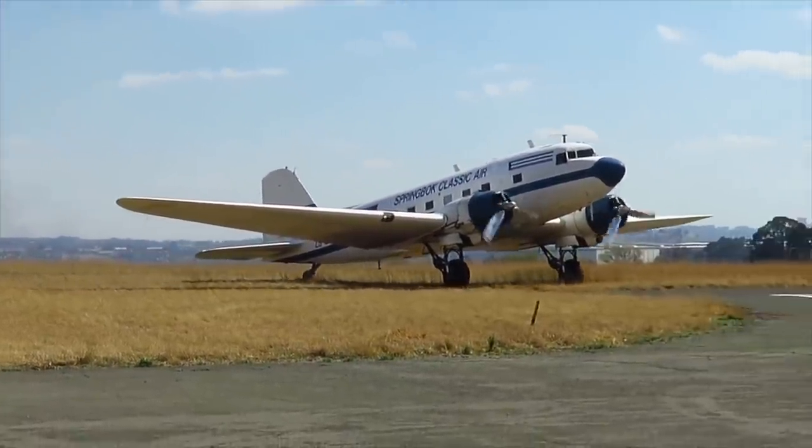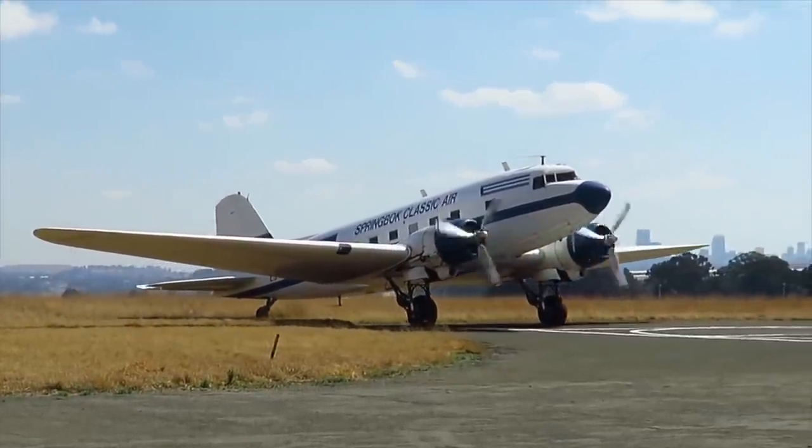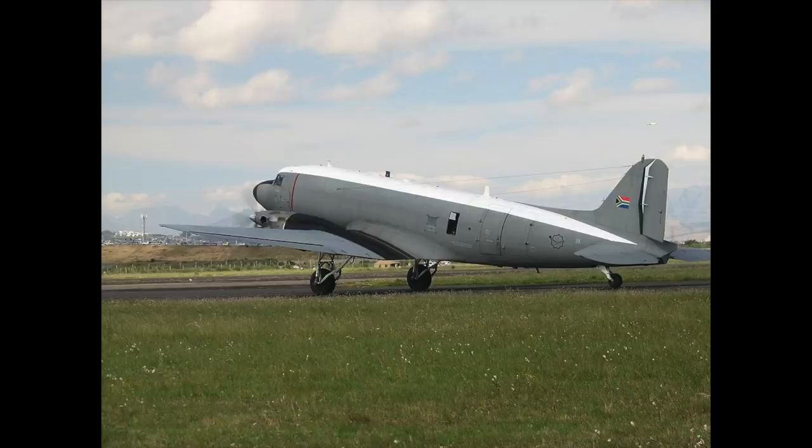Today, almost eight decades after the war ended, a few remain in civilian service. The largest operator of World War II-era military C-47s is South Africa, with nine currently on strength.